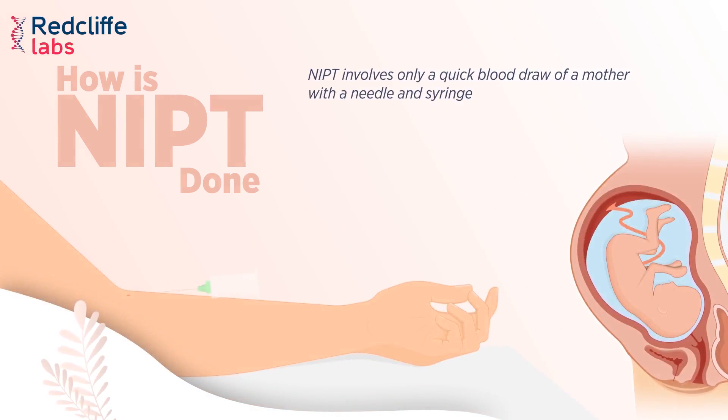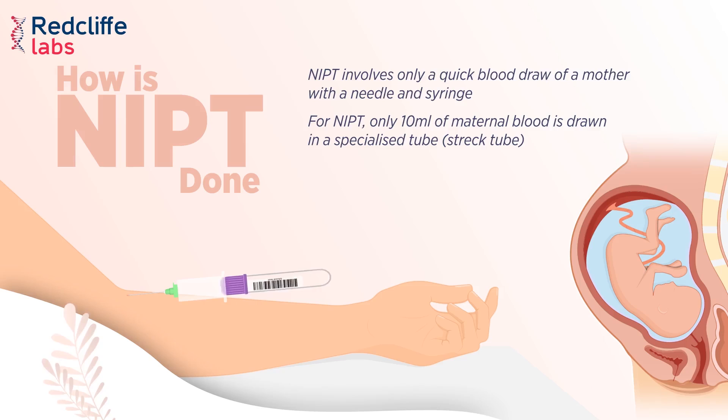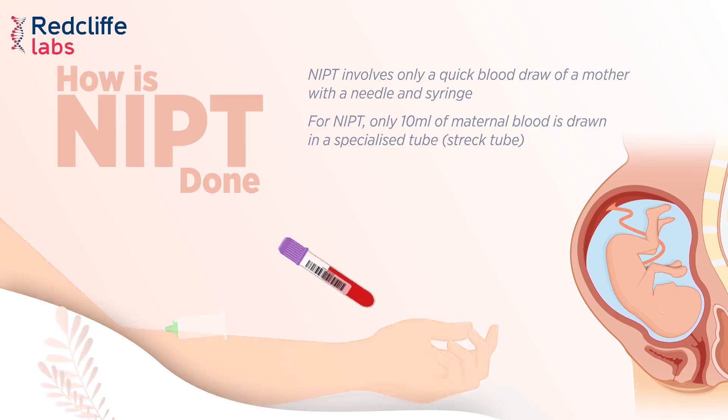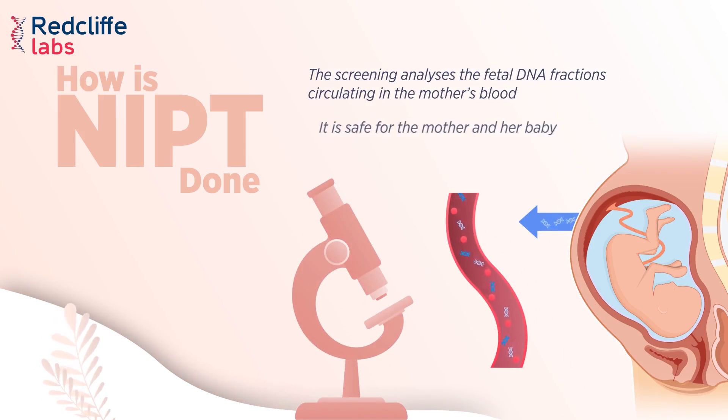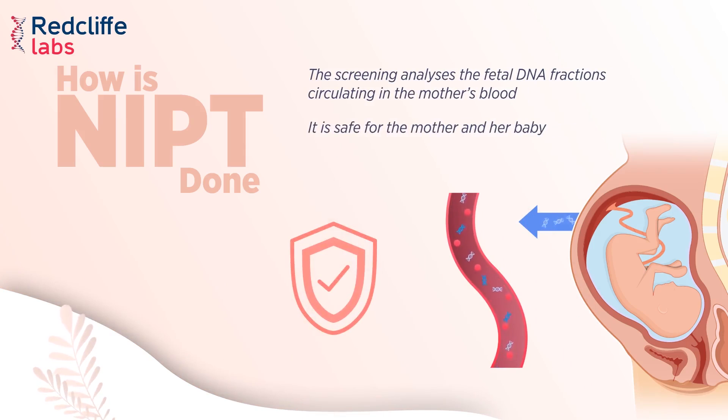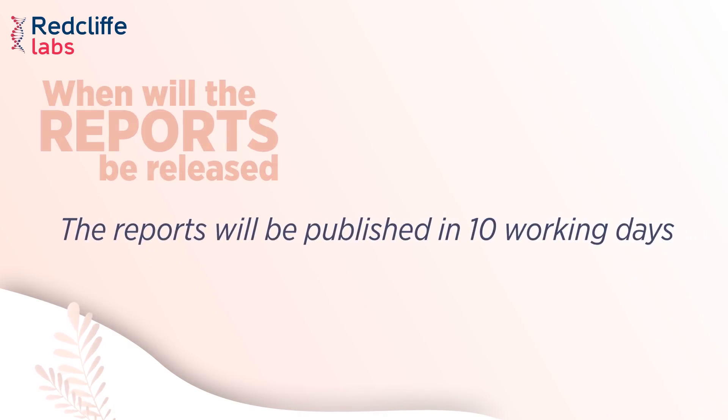NIPD involves only a quick blood draw from the mother using a needle and syringe. Only 10 ml of maternal blood is drawn into a specialized STREC tube. The screening analyzes the fetal DNA fractions circulating in the mother's blood, and it is safe for both the mother and her baby. Reports will be published in 10 working days.